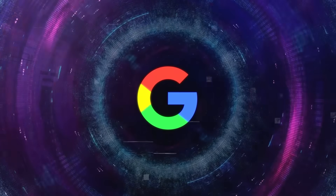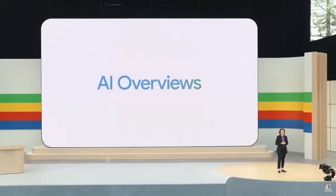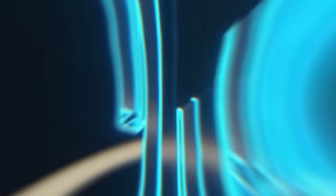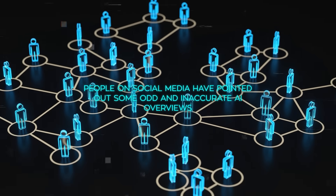Now, while this technology is super exciting, Google is facing some serious challenges with their AI search features. Recently they rolled out AI overviews in Google Search, designed to give you a quick summary of complex questions — kind of like a smarter, more detailed search result. However, there have been some hiccups. People on social media have pointed out some odd and inaccurate AI overviews.